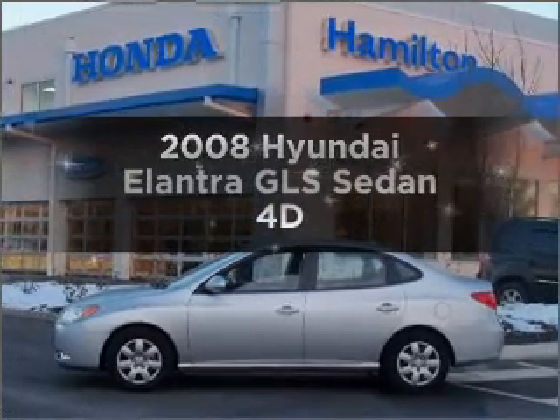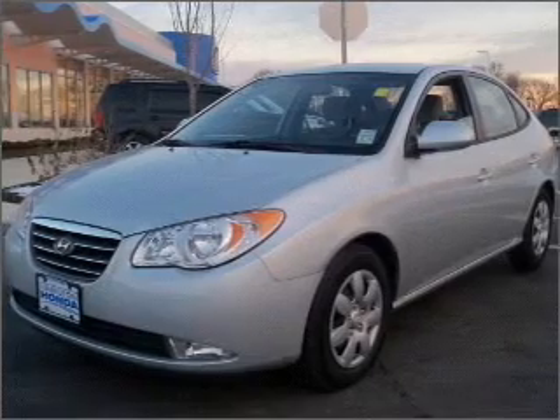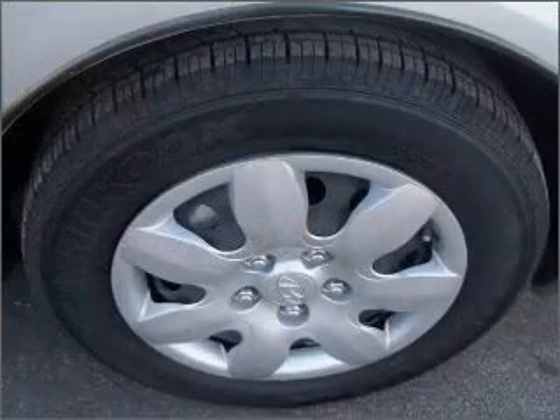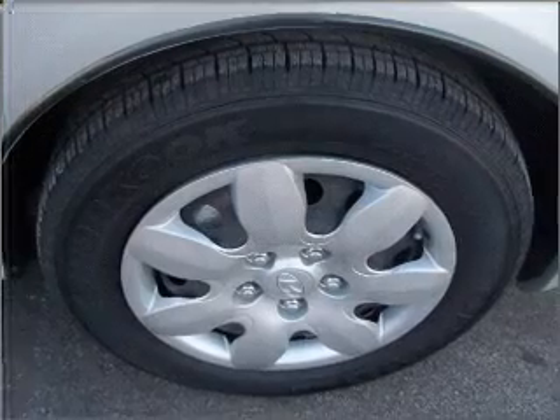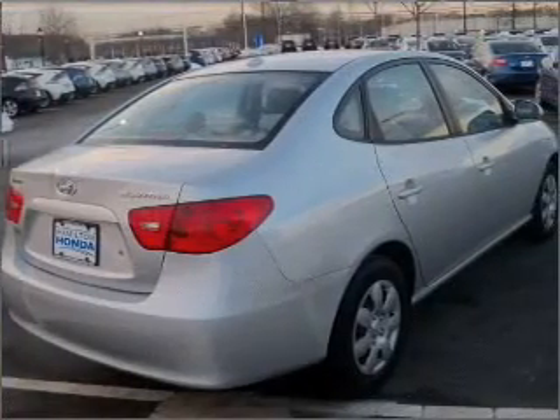Presenting the 2008 Hyundai Elantra — travel the roads in style and comfort in this great vehicle. With a reliable engine connected to a smooth shifting automatic transmission, premium wheels lend a distinctive appearance. You will appreciate the safety feature of anti-lock brakes.